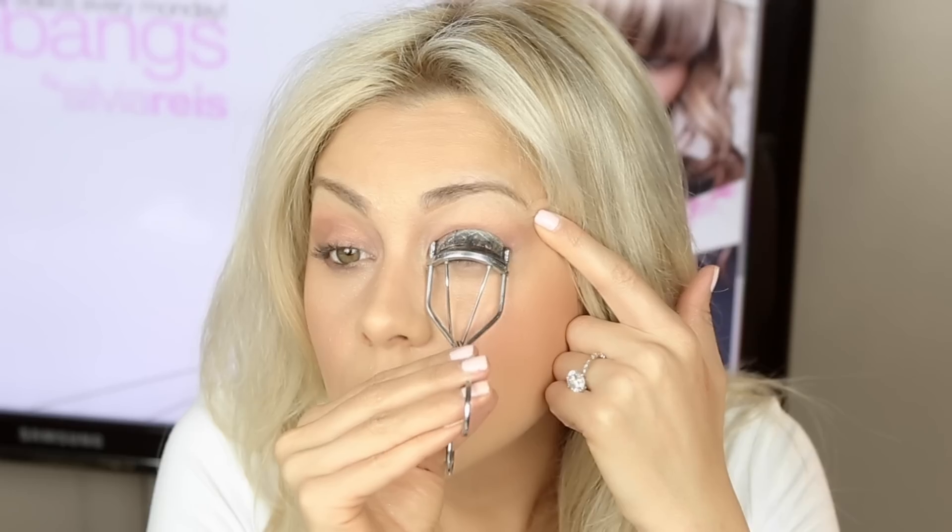Now we are ready to curl our lashes and apply mascara. My favorite mascara is by Maybelline — I've used Maybelline since I was probably 13 years old and I feel like I've tried every mascara out there, including some really expensive designer ones, and I always find myself coming back to Maybelline. For me no other mascara does as good of a job as this one, and it's literally five dollars a tube. I absolutely love it.